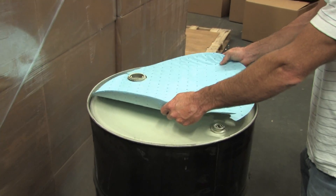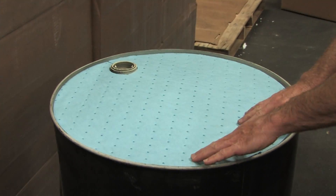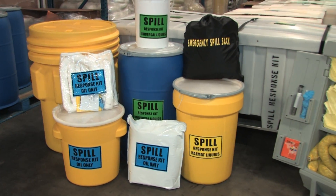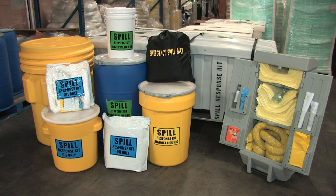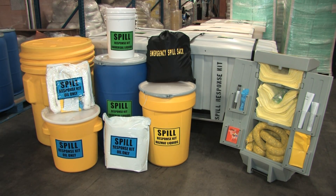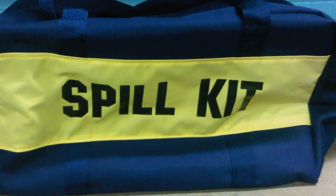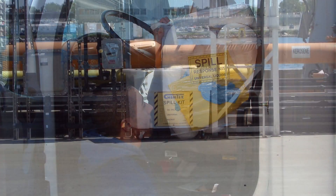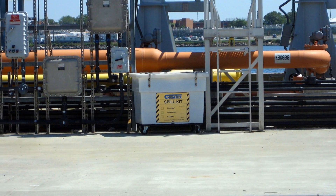Drum tops are used on top of a 55-gallon drum. This helps keep a clean and neat workplace, which will also help increase worker morale. Spill kits are one of the most popular products we offer. We make kits that will handle spills as small as 5 gallons to spills as large as 175 gallons. Chemtex offers a variety of different size kits, from compact kits that can be easily stored behind a trucker's seat, to extra-large spill carts that can be easily mobilized to the spill. Ask your Chemtex representative what size kit is right for you.